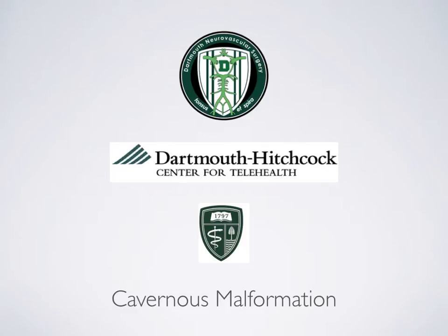Hello and welcome. I'm Dr. Robert Singer, Director of Neurovascular Therapeutics in the Section of Neurosurgery at Dartmouth-Hitchcock Medical Center. On behalf of Dr. Cliff Eske and our entire team, I want to welcome you to this module on cavernous malformations. It's our hope that the following information will be helpful to you in understanding your care.